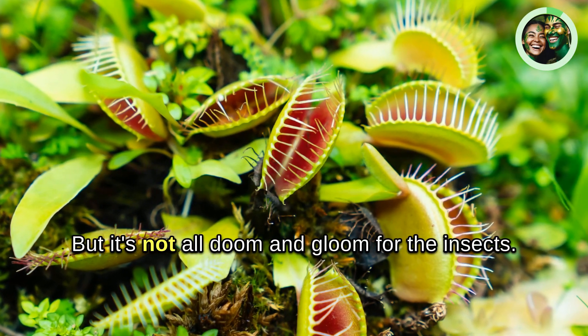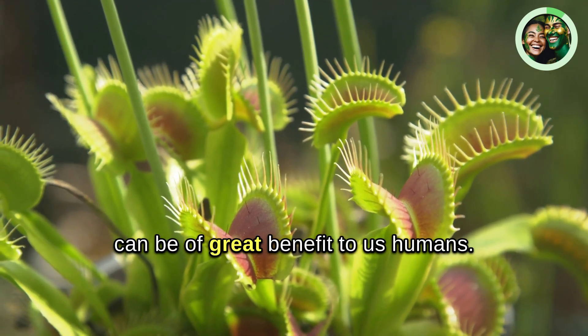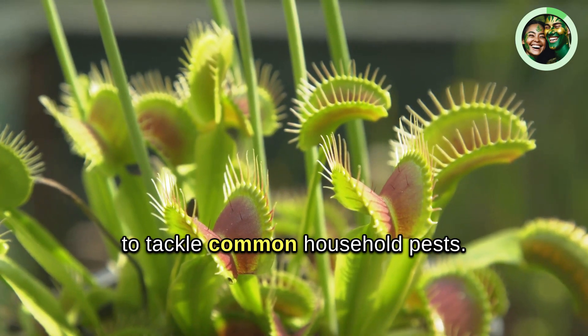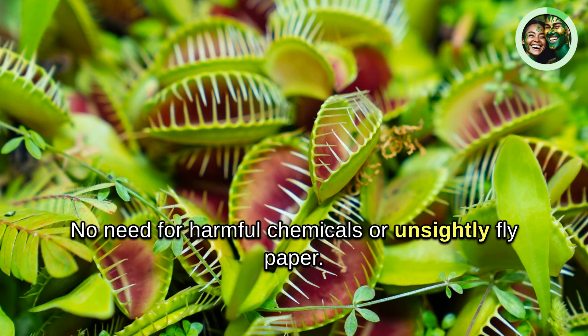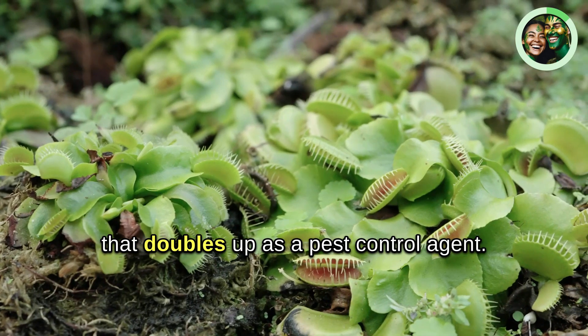But it's not all doom and gloom for the insects. In fact, this remarkable adaptation of carnivorous plants can be of great benefit to us humans. Think of it as a natural, eco-friendly, and quite frankly, a visually appealing way to tackle common household pests. No need for harmful chemicals or unsightly flypaper. Instead, you have a living, breathing piece of art that doubles up as a pest control agent.